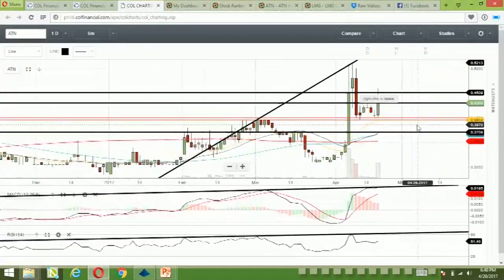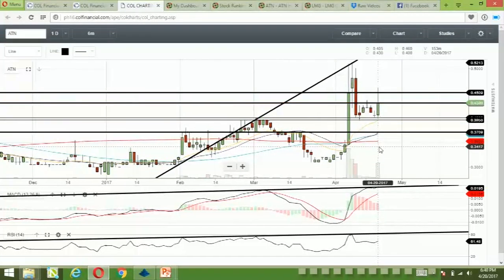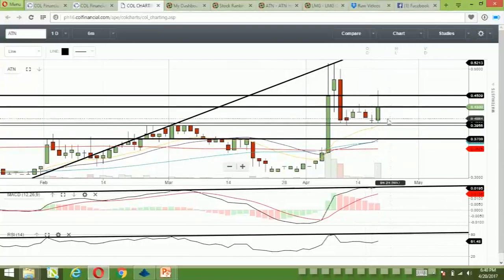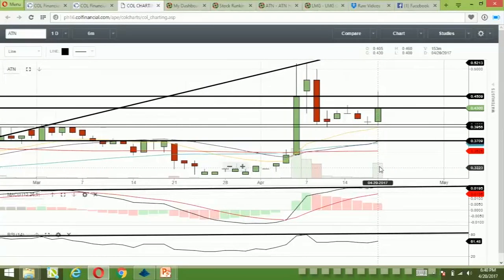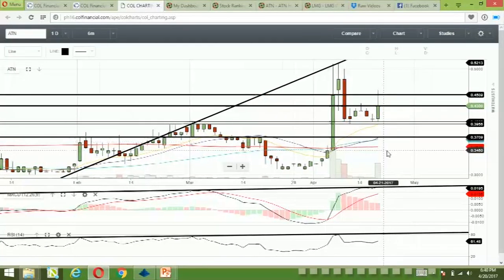ATN is following our established support and resistance. Support is at 0.40. If it doesn't hold, we still have 0.395 here, but in this case it held. Our expected resistance was at 0.43. Moving averages are still pointing upwards, so maybe this can still go higher.